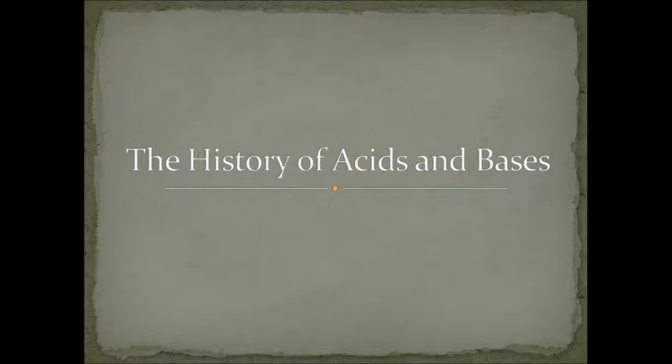Hey guys, and welcome to our new unit in chemistry. We're going to be starting in on acids and bases. As you can probably see from our slide here, we're going to kick things off with a little history of acids and bases. Some of this is going to be a recap of stuff we've learned in prior science classes, and some of it's going to be new and fresh.